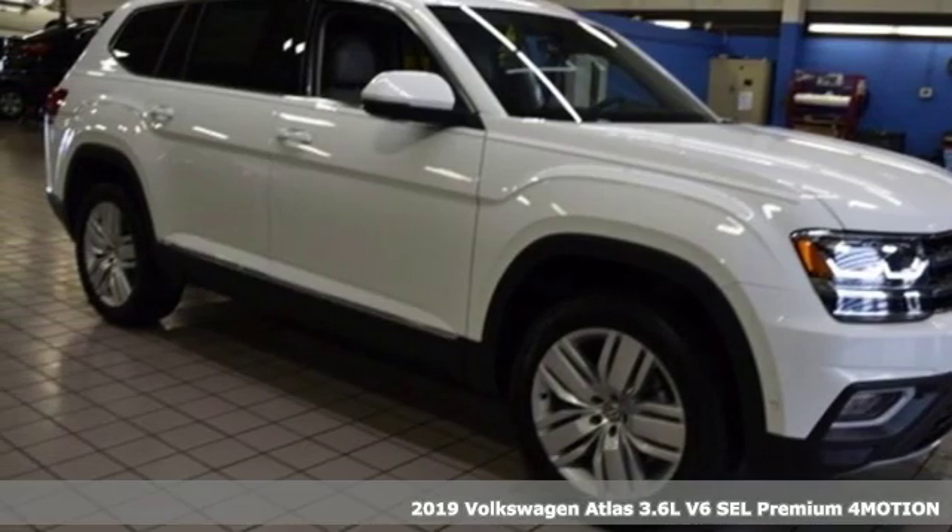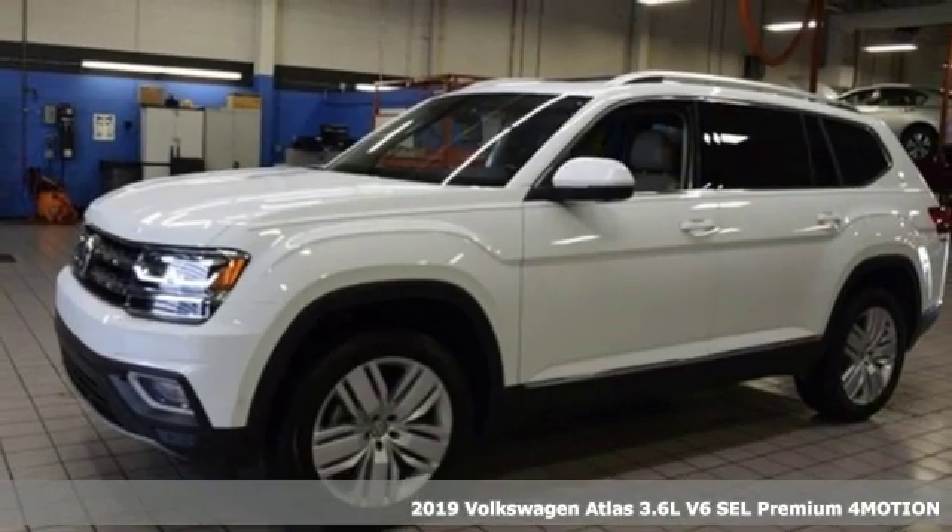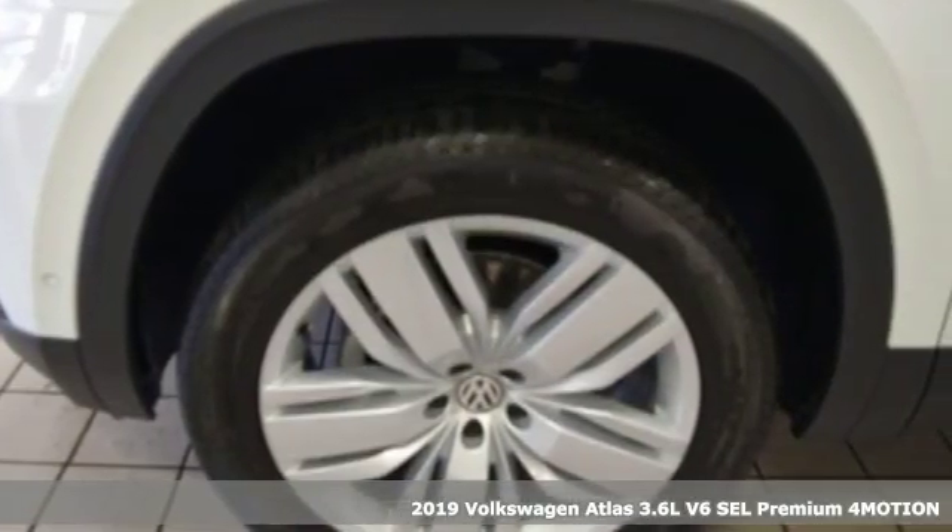Here's a new 2019 Volkswagen Atlas. With seating for seven, here's an SUV that's big enough for a family, a band, or a family band.